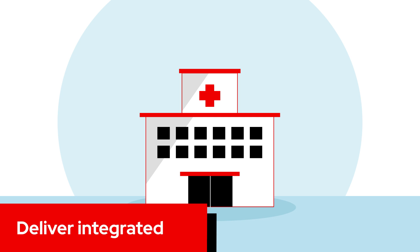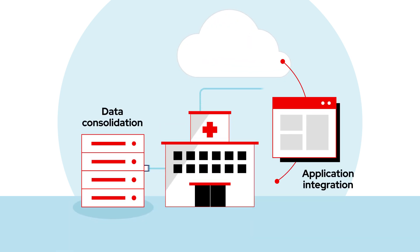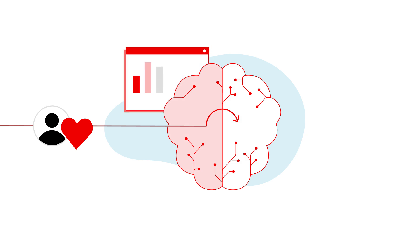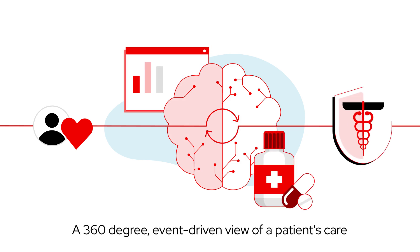Red Hat enables better connectivity across the organization through data consolidation, application integration, and data replication initiatives, which allow healthcare providers to aggregate data from multiple sources for a 360-degree, event-driven view of a patient's care.